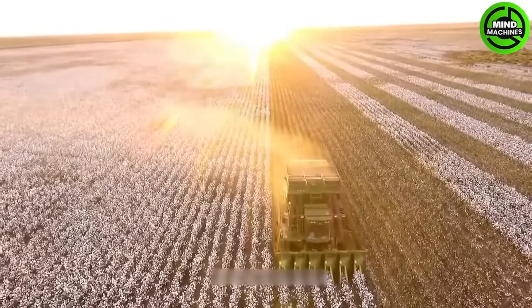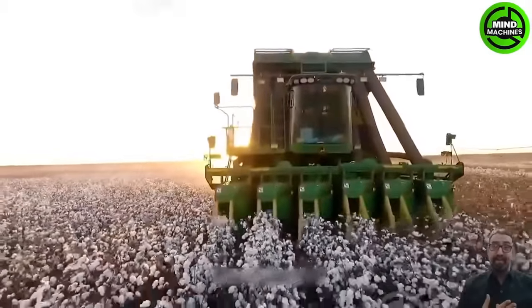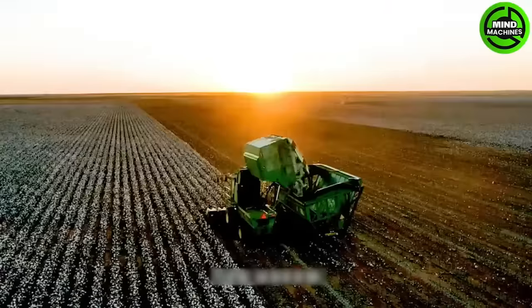The John Deere 7760, a cotton harvester that hit the scene in 2010, features a sleek design fueled by a 13.5-liter John Deere Powertech Plus diesel engine, churning out a maximum power output of 400 horsepower.